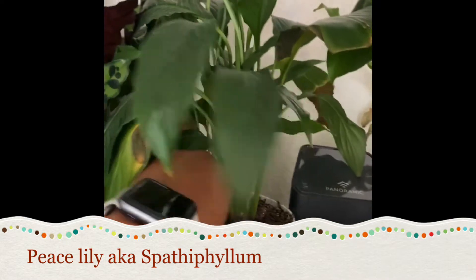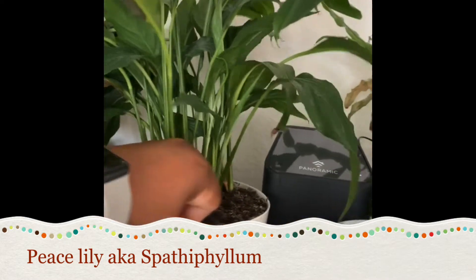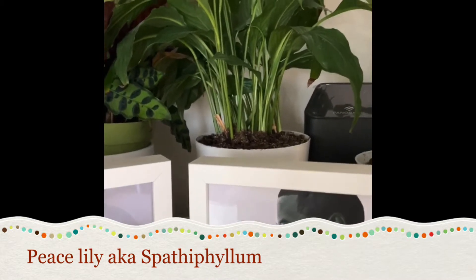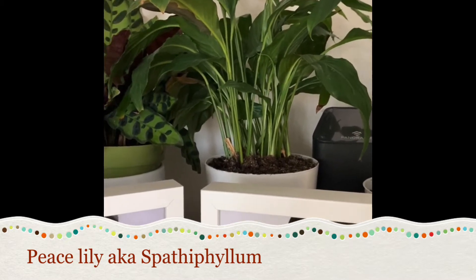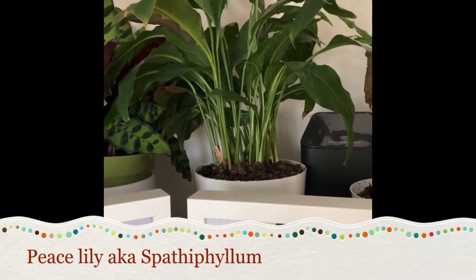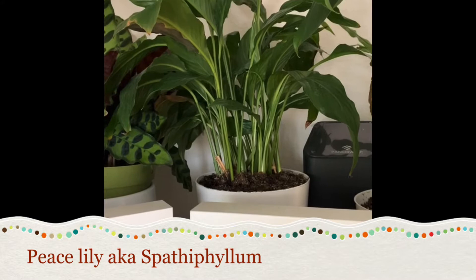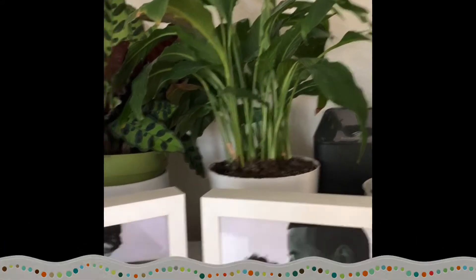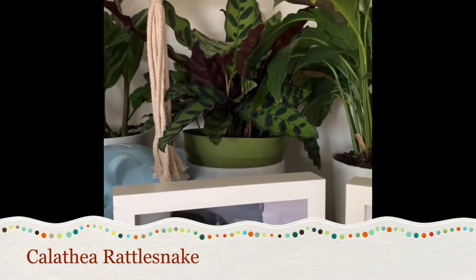Right here I have a peace lily that was kind of dying. I turn my plants around so they get equal sun exposure and grow evenly — that's why it's turned like that. This is a peace lily; there were two of them and they were both struggling, so I put them together. I may have made a video on that — I'll post it if anybody wants to see — but it's thriving now.